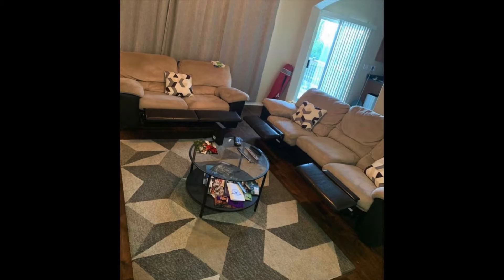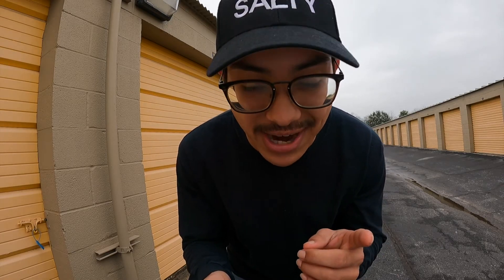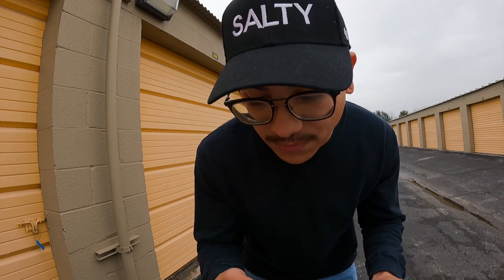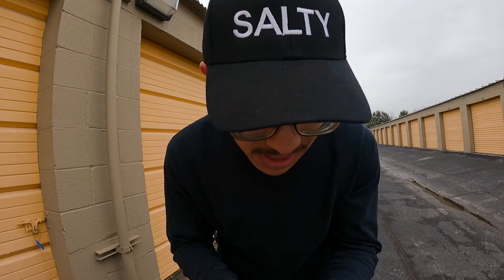This two-sofa set — it's on my Instagram. I bought that sofa set for $100 and I sold it for $290, so that's a $190 profit on that one.